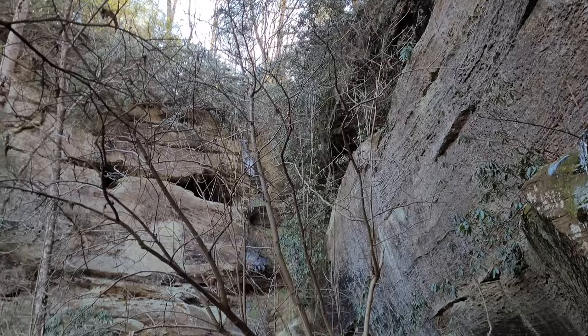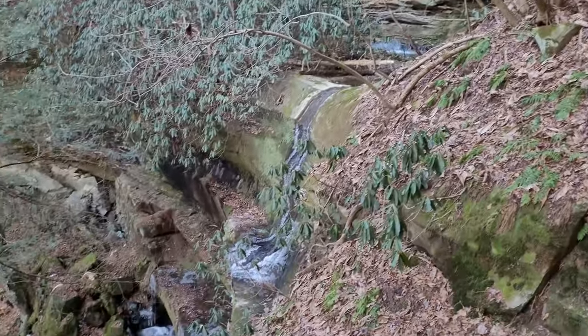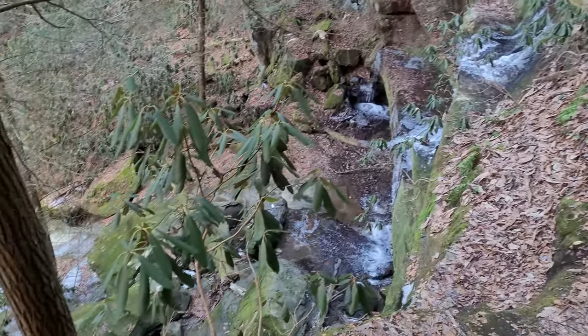Nellie Falls is pretty cool - that's only half of it. Check out the cascades - that is super cool and it just keeps on dropping.